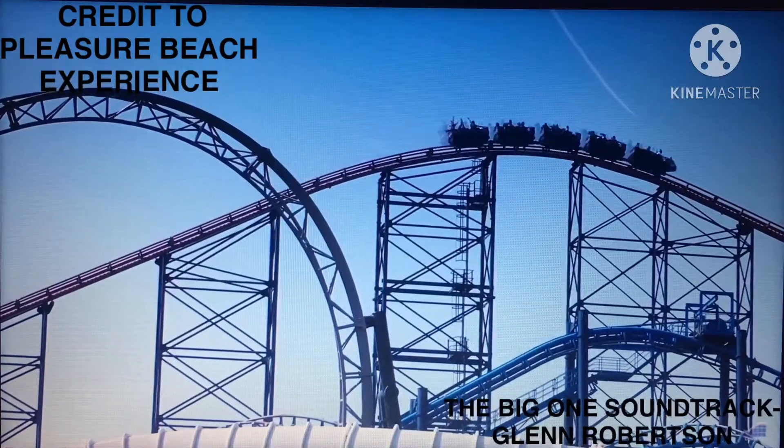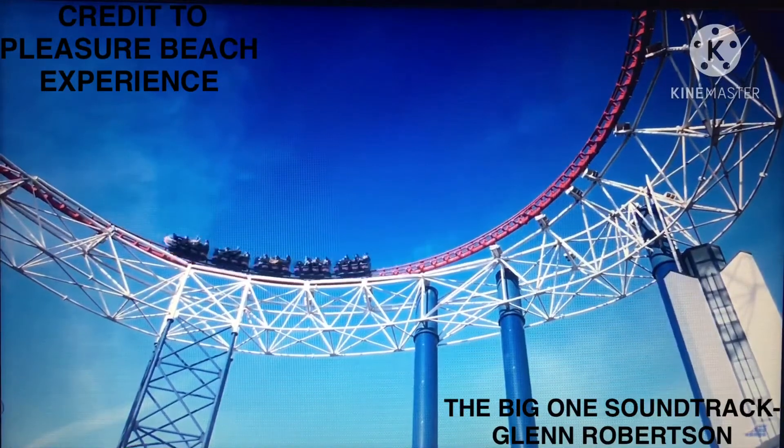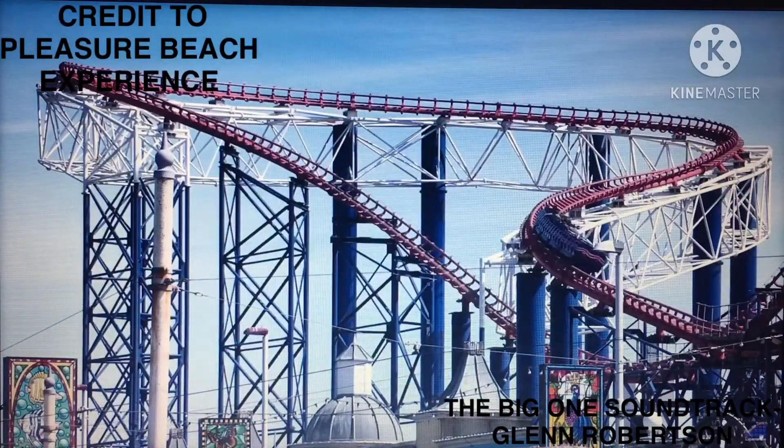Question of the day: what's your opinion on the Big One, also known as the Pepsi Max Big One at Blackpool Pleasure Beach? Please let me know in the comments. Anyway, thanks for watching, and I will see you all next time.